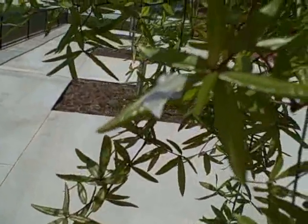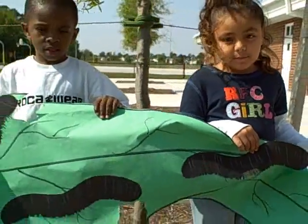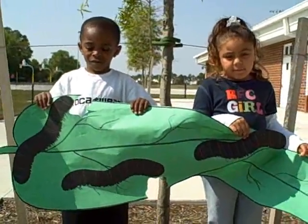Wow, it's been one week already and things are starting to change. The caterpillars get bigger and bigger. Then the caterpillar eats a lot of the leaves before it turns into a chrysalis.